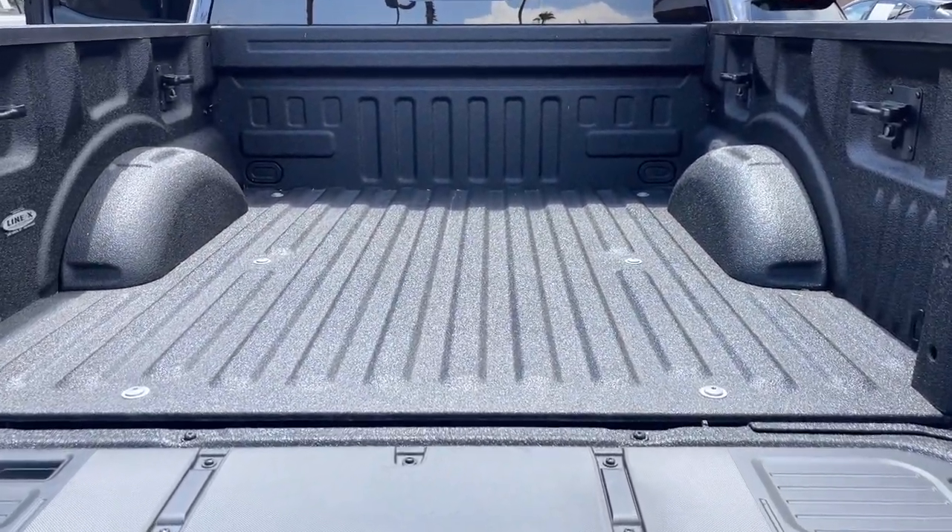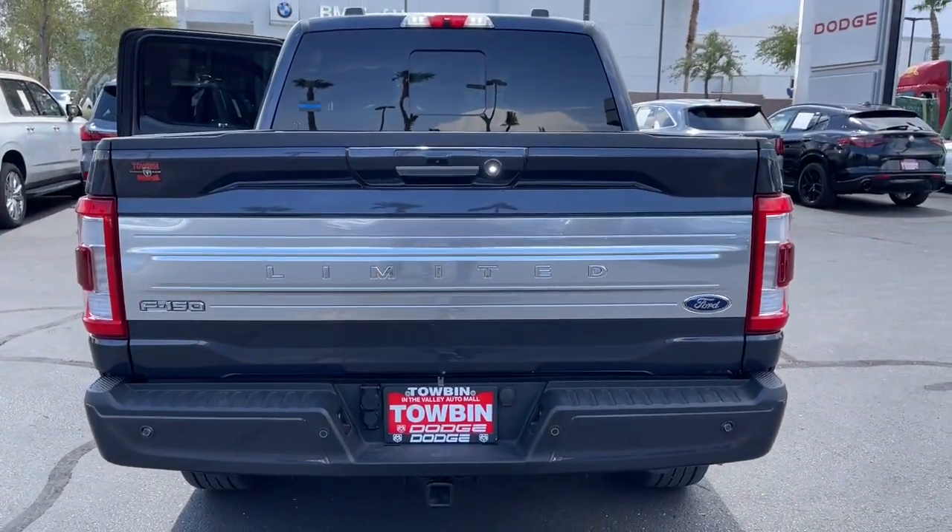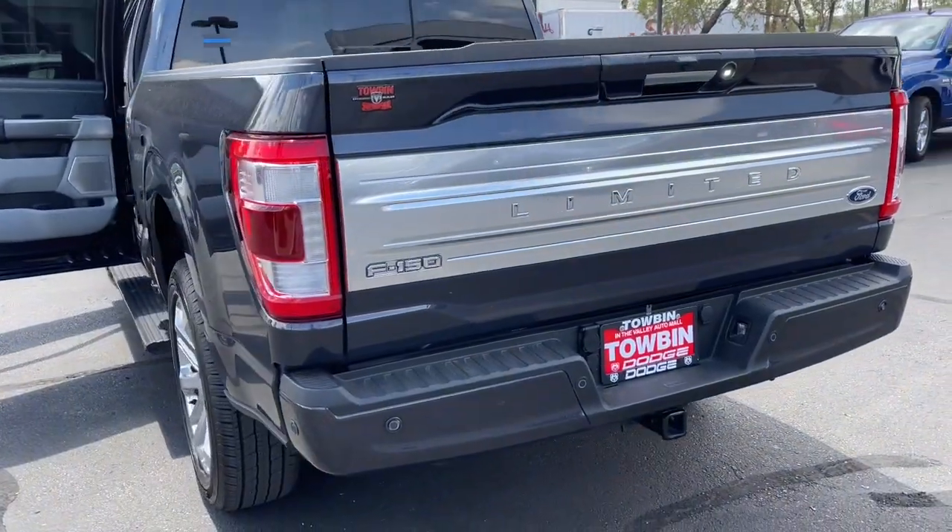Backup camera, blind spot monitor, Wi-Fi hotspot, dual-zone AC, tire pressure monitoring system, universal garage door opener.